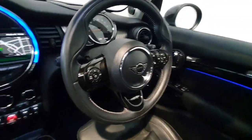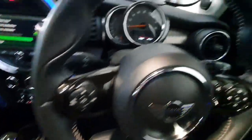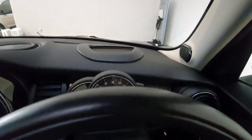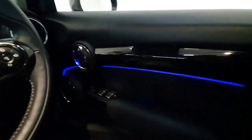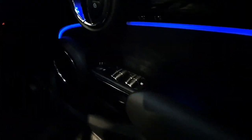On the steering wheel, you have all your phone and radio controls mounted there, along with cruise control and speed limiter. The car has only covered 55,000 kilometres from new and also features a heads-up display, interior lighting, automatic headlights, and electric windows front and rear. The car also features a full Mini service history from new.